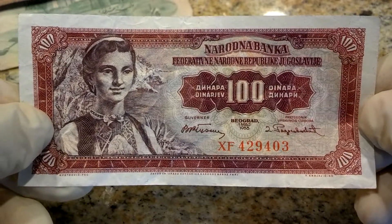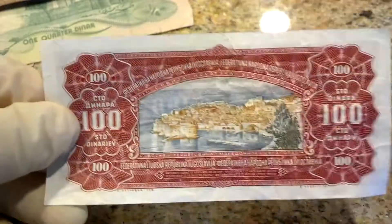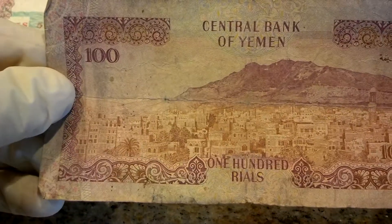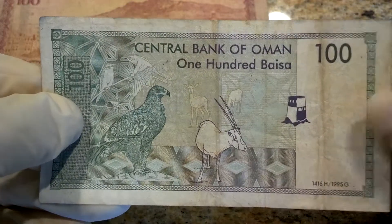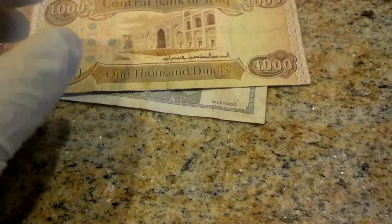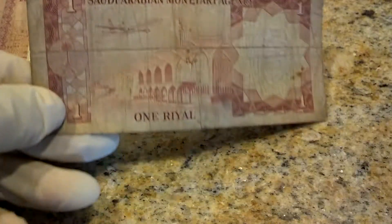Five Liberia. I'm gonna start getting through these quickly because I don't have enough hard disk space. One hundred dinara. Iraq, 10 dinars. There's another India. Bank of Yemen, 100 rials. Oman, 100 baiza. Iraq, 1000 dinars. Saudi Arabia, one real.